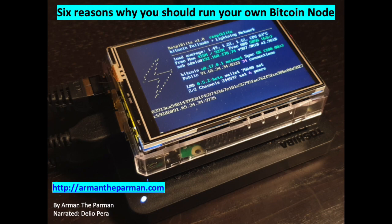So, with the preamble done, let me next explain why it is important to run your own node.